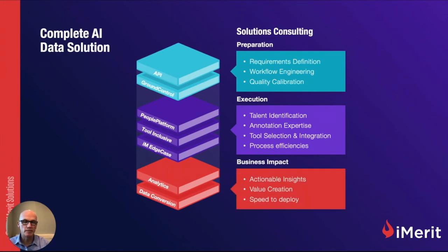And then ultimately the business impact. Can we gain actionable insights from seeing our data throughput and the quality of data coming out? We're taking unstructured data and adding value to it — that data is now inherently more valuable and more proprietary. If we can do this in a scalable, efficient manner, it comes down to speed to deployment: how fast can you take this data, get it into your ML, and get your ML out into production? This is what we call the complete AI data solution — the marriage of technology, human in the loop, and the experience and solutions we bring to the table.